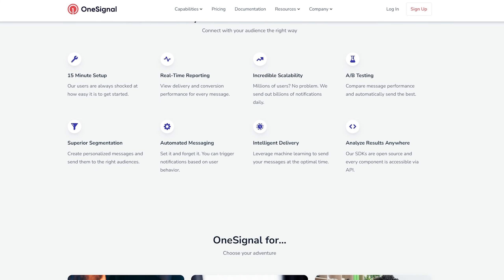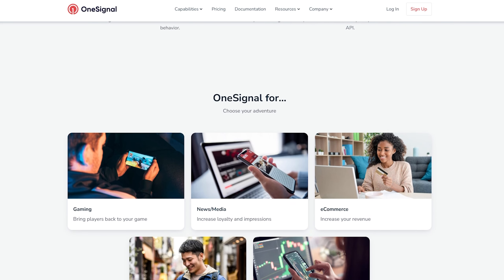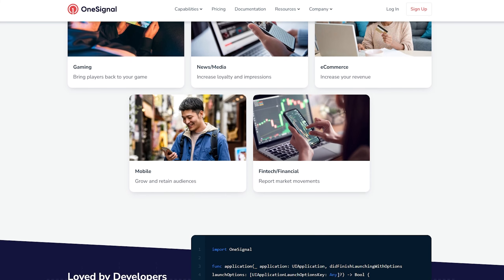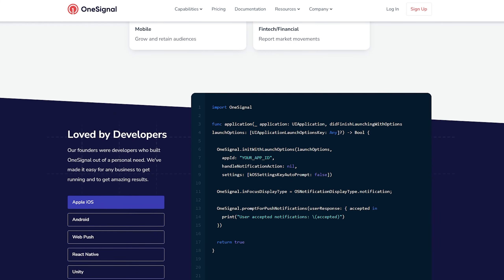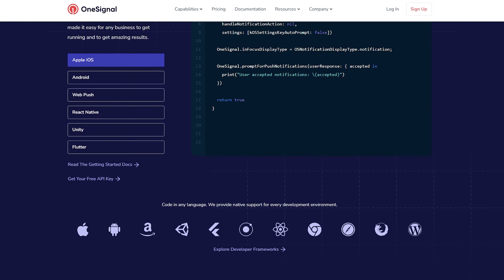It also offers rich analytics metrics, A/B testing, segmentation, and automation tools. Additionally, OneSignal's SDK integrates smoothly with mobile apps and web platforms, making it an incredibly flexible tool. You can also send email marketing campaigns, in-app push notifications, and SMS messages for mobile marketing.